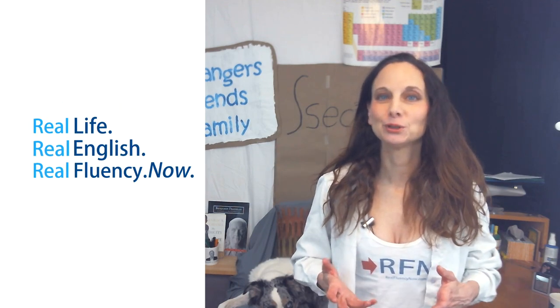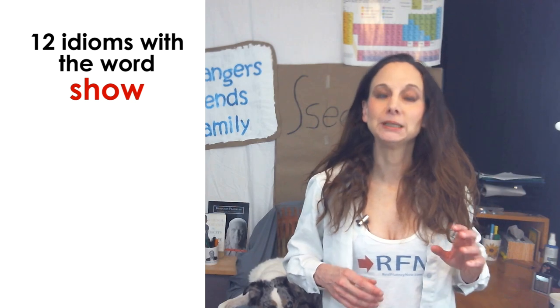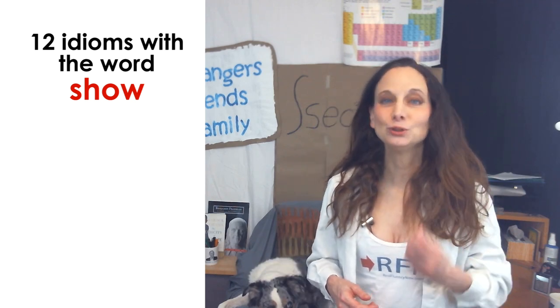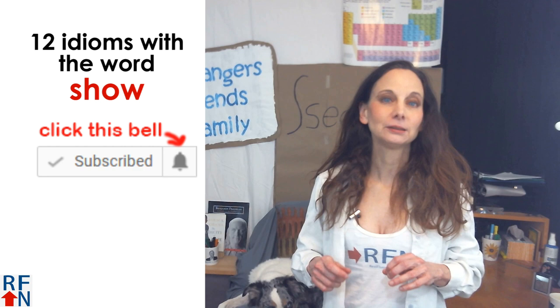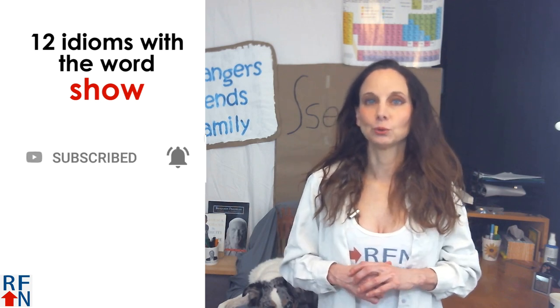Hello, I'm Tricia from RealFluencyNow.com and in this video you will learn some idioms that use the word show. If you want to learn real English used in real life, subscribe and click the bell, then click the link in the description of this video to find out how to learn more English from me.